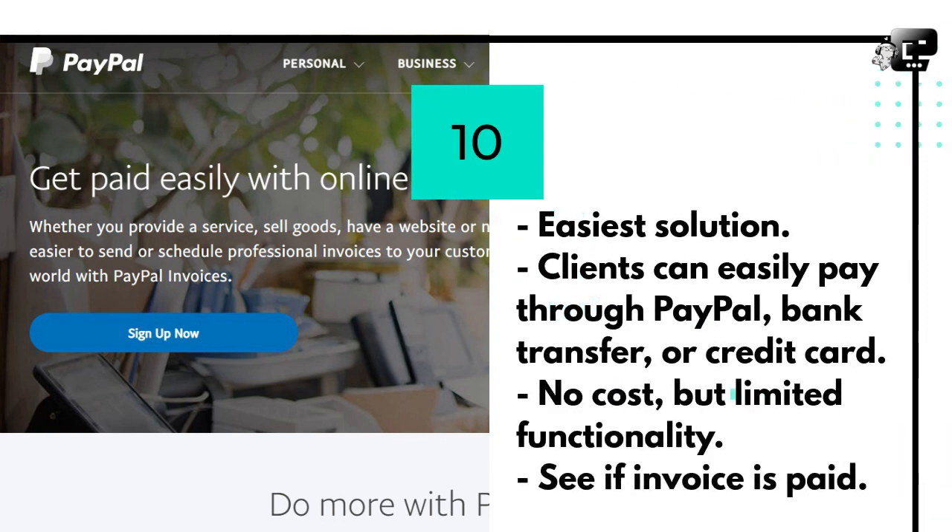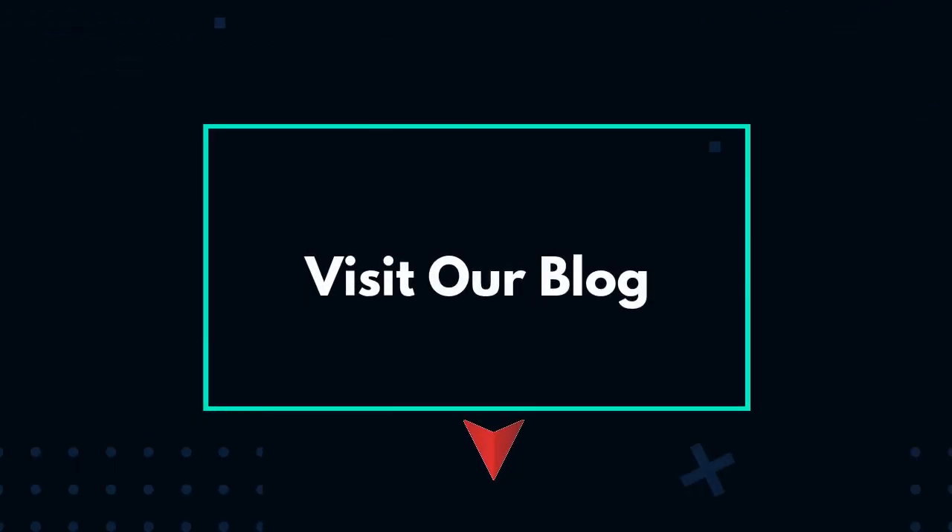PayPal may be the easiest solution if you're already using it to receive payments. Your clients will be able to easily pay you through PayPal, bank transfer, or credit card. There is no cost for you to use this functionality. However, you won't find the cool features that the other apps have — you will be able to see if the invoice is already paid, and that's it.